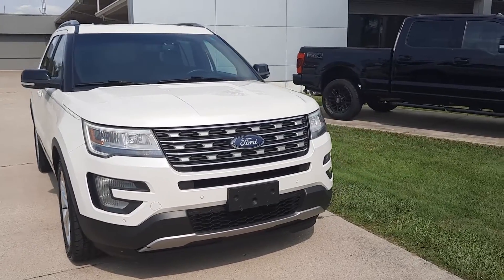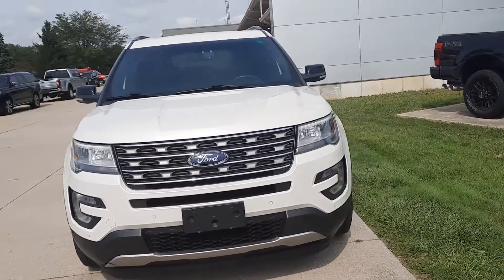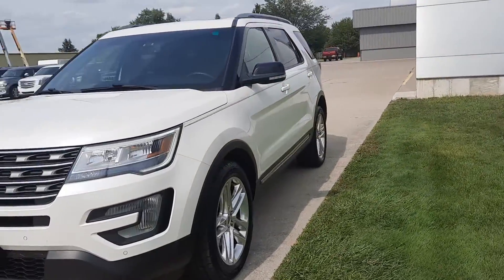Angel here at Terry Henricks Ford, going to take you on a quick walk around of this 2016 Ford Explorer XLT.